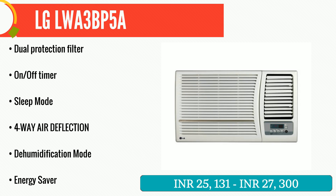LG air conditioners come with features like auto restart, energy saver mode, and on or off timer, which promise to give you the best cooling with reduced electricity bills.